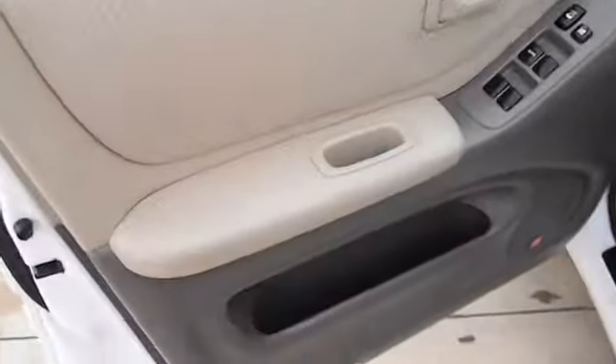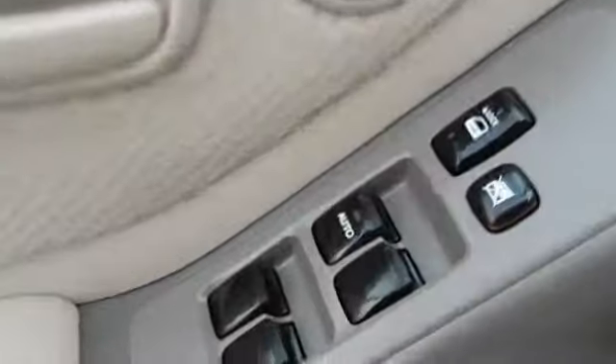This vehicle qualifies for Carfax buyback guarantee. Come see us now when you stop in.